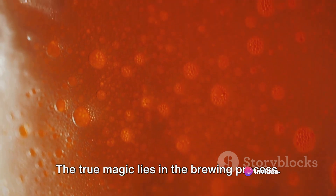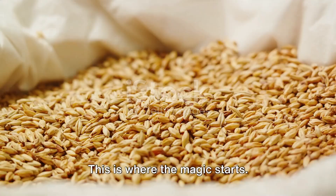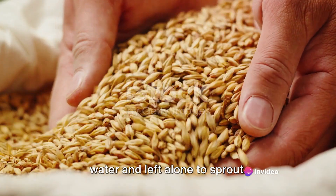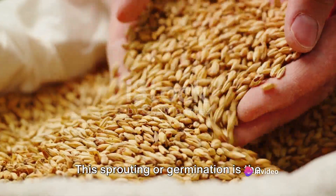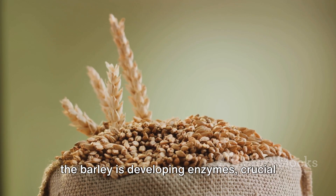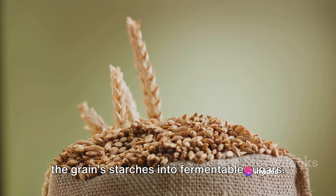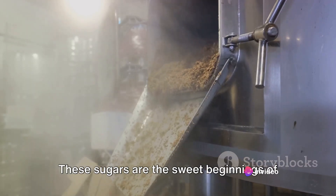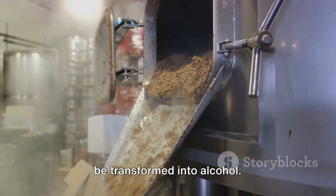The true magic lies in the brewing process. Our journey begins with barley and a process called malting. Picture humble barley grains bathed in water and left alone to sprout. This sprouting, or germination, is the first step in the malting journey. During this stage, the barley develops enzymes — crucial catalysts that will later convert the grain's starches into fermentable sugars. These sugars are the sweet beginnings of our beer, eventually to be transformed into alcohol.